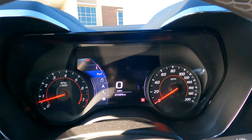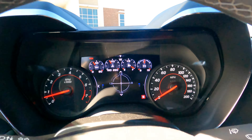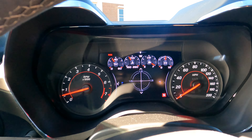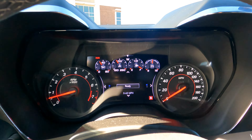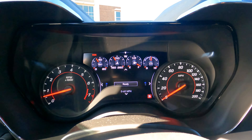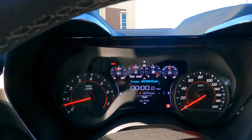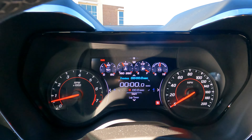This car also has a performance page section. You can see your G-forces — whether you're pushing forward, back, left, or right. Scrolling down, you also have a 0-to-60 timer, which is very common in sports cars. And since this is a manual car, it also has launch control. You have to be in a certain mode to access it, which I'll show in a moment.